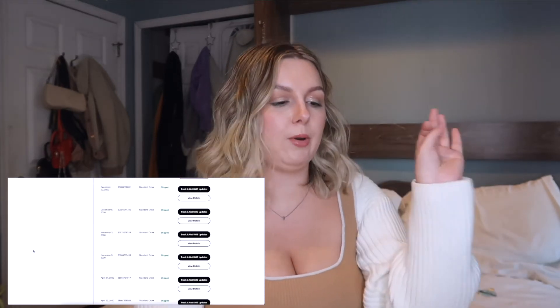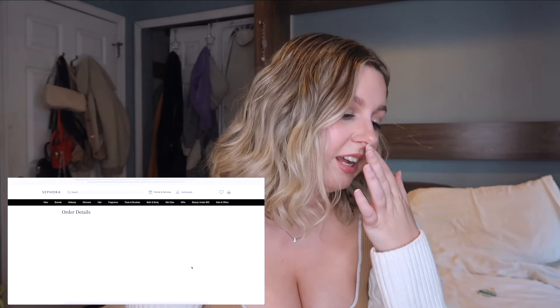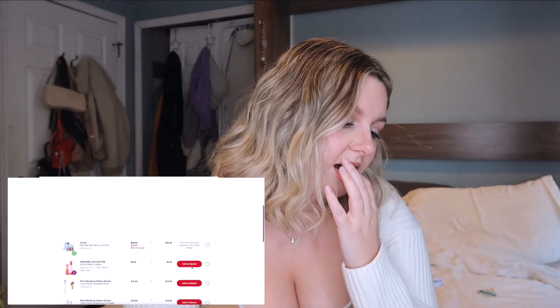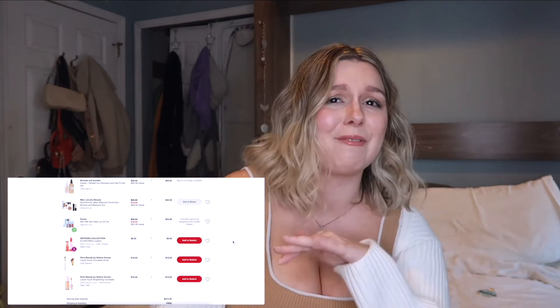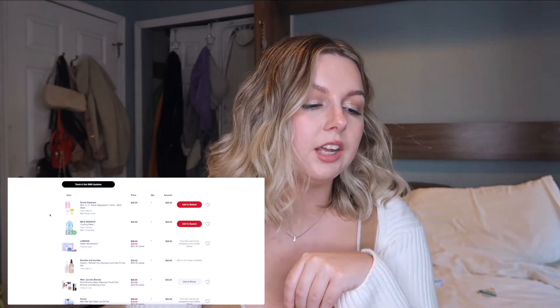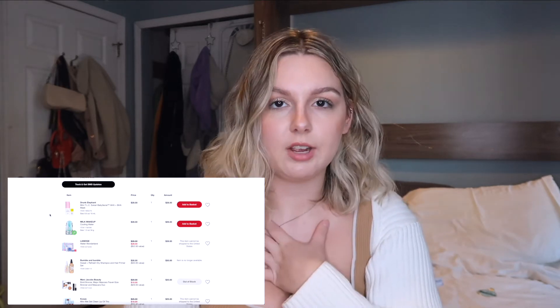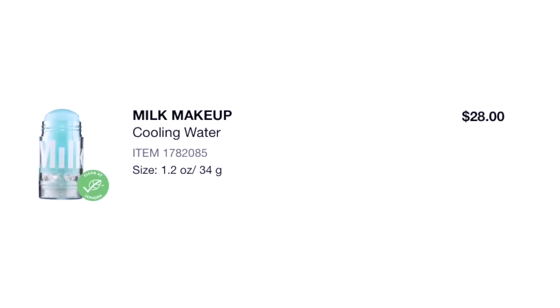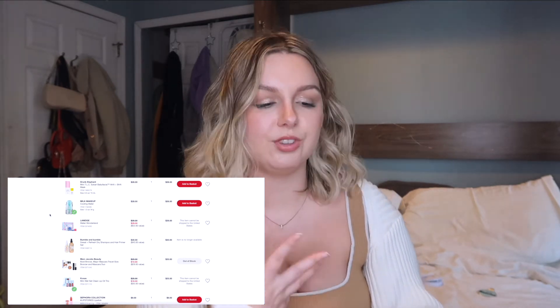After that April stint we have a big jump to November and December of last year. Two orders on November 3rd — I took the whole summer off and then dove right in. The Drunk Elephant Mini AHA and BHA mask — I have to be 100% honest, at the time I did not understand what AHA or BHA was, but I just really wanted to buy something Drunk Elephant. I don't use those products anymore. Milk Makeup Cooling Water — I do still own it; my regret is I didn't buy the mini size because you really don't need a full size of that.